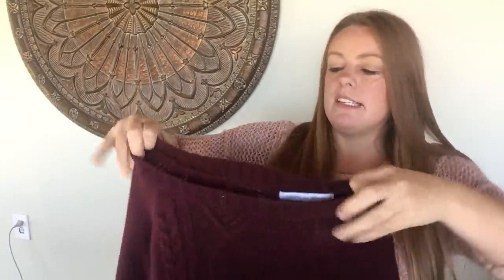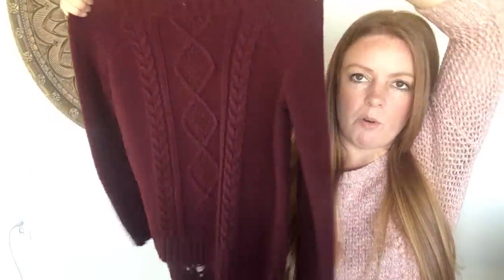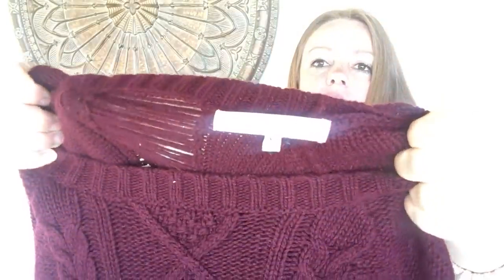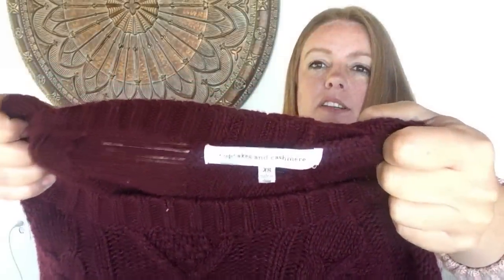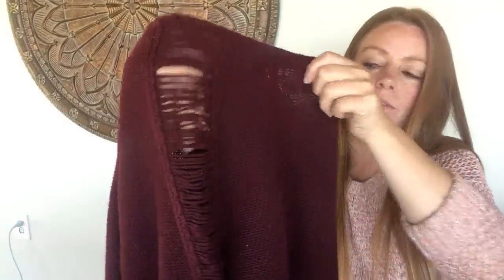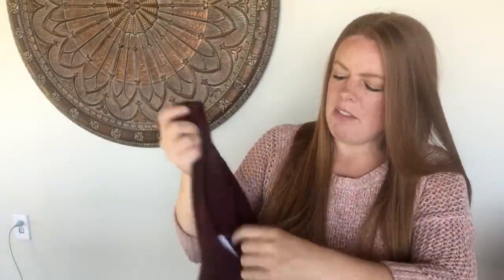This is a sweater I actually found before in a different color at this exact same Goodwill — it's a Cupcakes and Cashmere, extra small. What I really like about this cable knit sweater is the detail in the back: if you wore a shirt under it, you'd get this really fun pop. The other one I have hasn't sold yet but this color I think will do well this fall. I'm hoping for about $20 to $28.